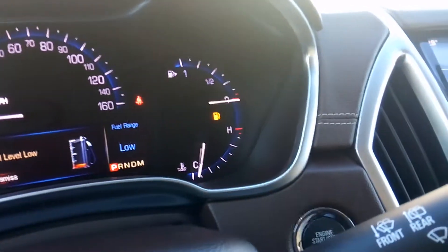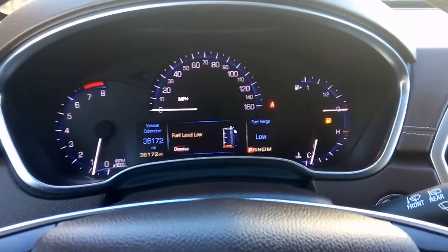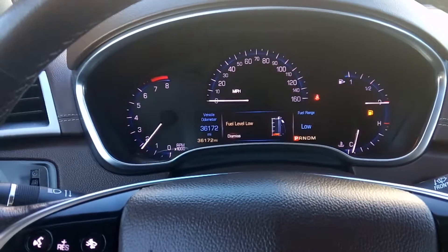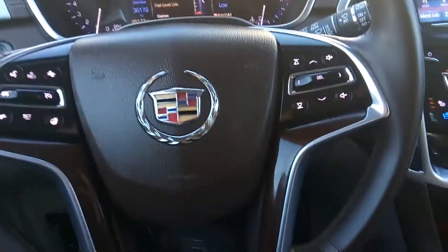Looks like it's just low on gas and I do not have my seatbelt on, but that's it. It's a great car, in very great condition. Thank you for tuning in.